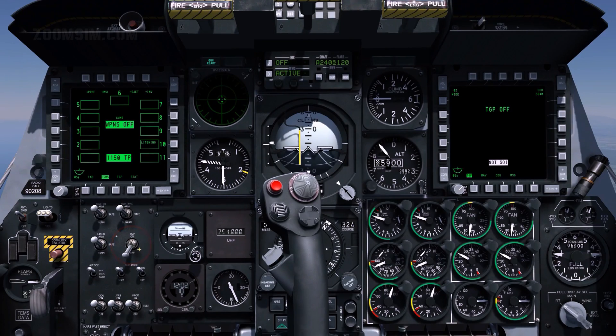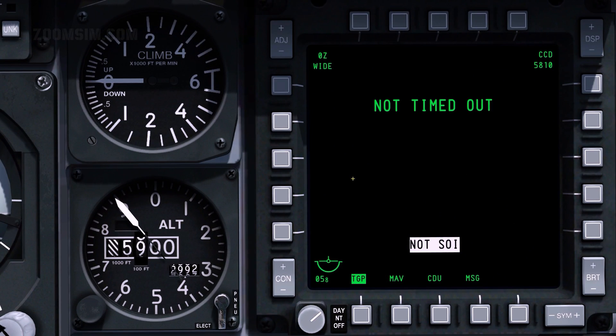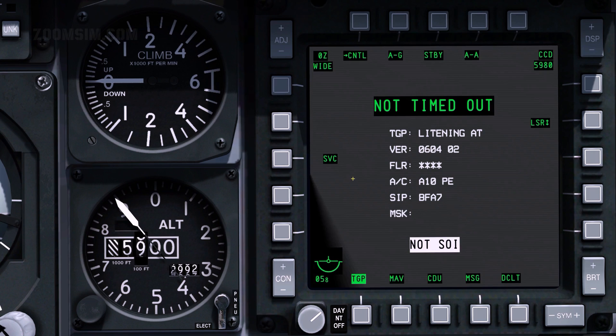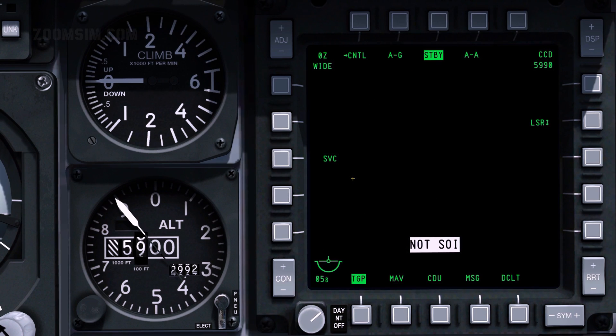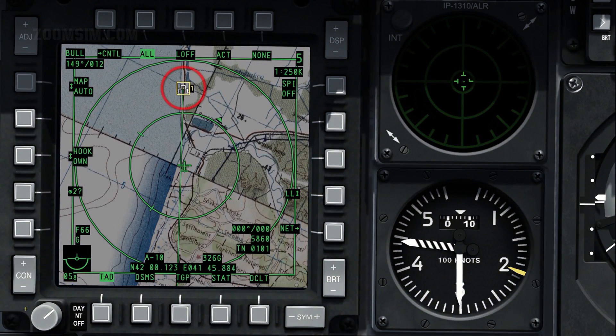TGP on. 'Not timed out' will be displayed before the TGP powers on. It will then perform its built-in test or BIT. The TGP is ready for operation when the standby page is displayed. Note that the current steer point is already defined as the sensor point of interest or SPEE. With the TAD as SOI, the SPEE can be changed by slewing the cursor over a waypoint or other TAD object, pressing target management switch or TMS forward long, and pressing China hat forward long to point the TGP at the SPEE.